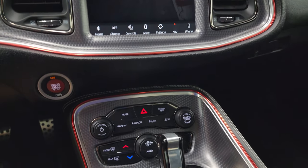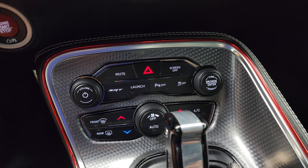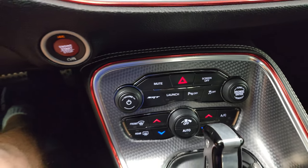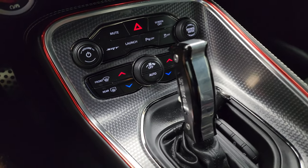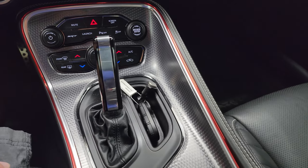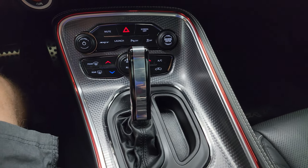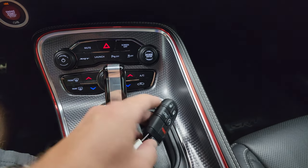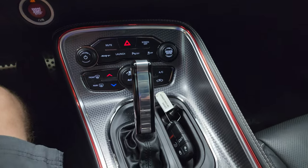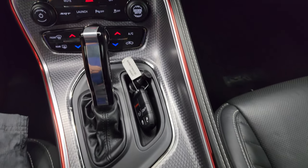Take note of the push button start, the more tactile volume, tune, and climate controls including dual climate controls. This one has an aftermarket Hurst shifter in it which looks fantastic — I've never seen one on one of these 8-speed automatic transmissions, so that's really neat. You get your keyless entry with remote start and trunk popper, and that machine metal finish goes all the way onto the center console.